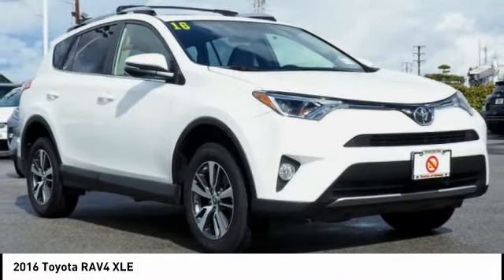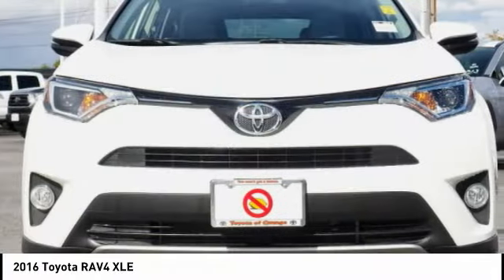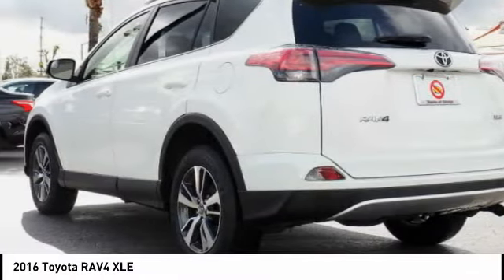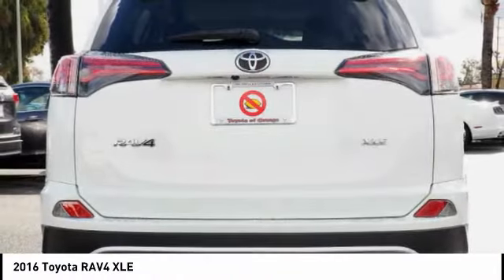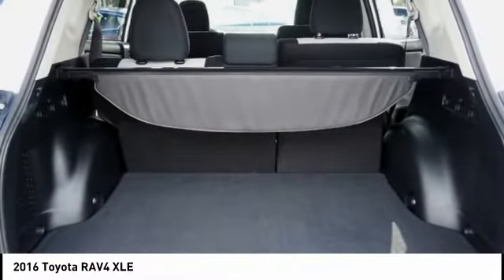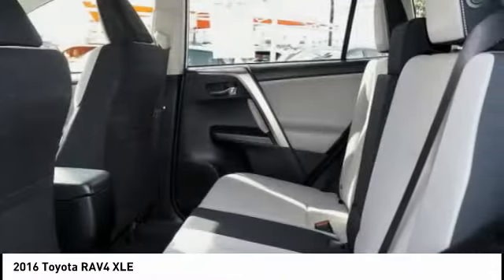The RAV4 is one of the most fuel efficient SUVs in its class. Versatile and efficient, the RAV4 mixes the comfort and drivability of a sedan with the benefits of an SUV. This highly evolved, well packaged crossover SUV lets you have it all.